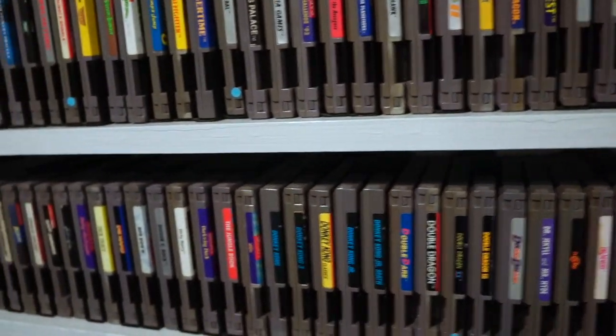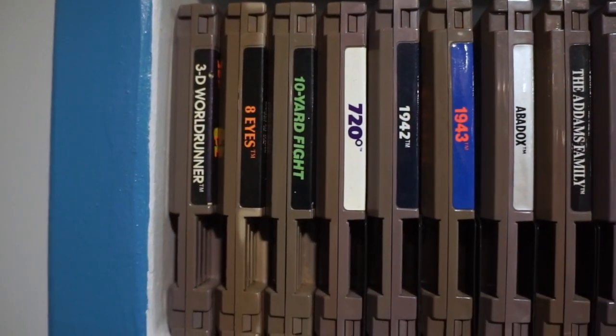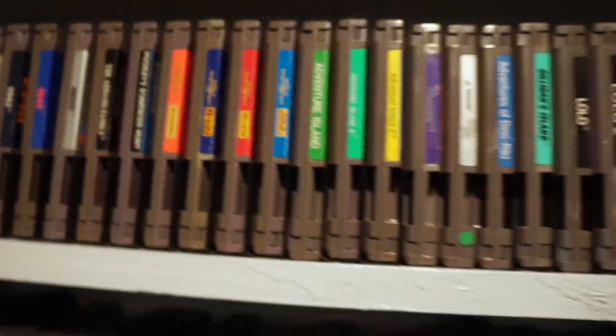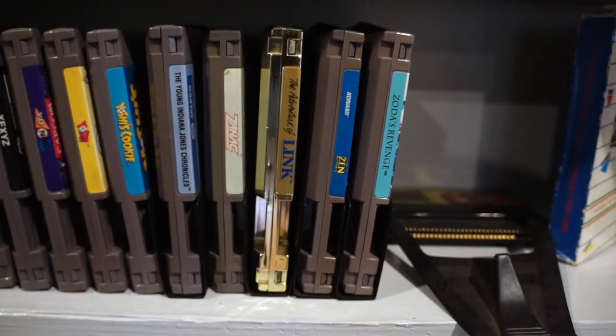There's a bunch of examples of stuff like that on here. And of course the numbers come first: 3D World Runner, 8 Eyes, 10 Yard Fight, 720, and the 1940 series. All the way down to the letter Z, with Xanak, Zelda II, Zen the Intergalactic Ninja, and Zoda's Revenge.